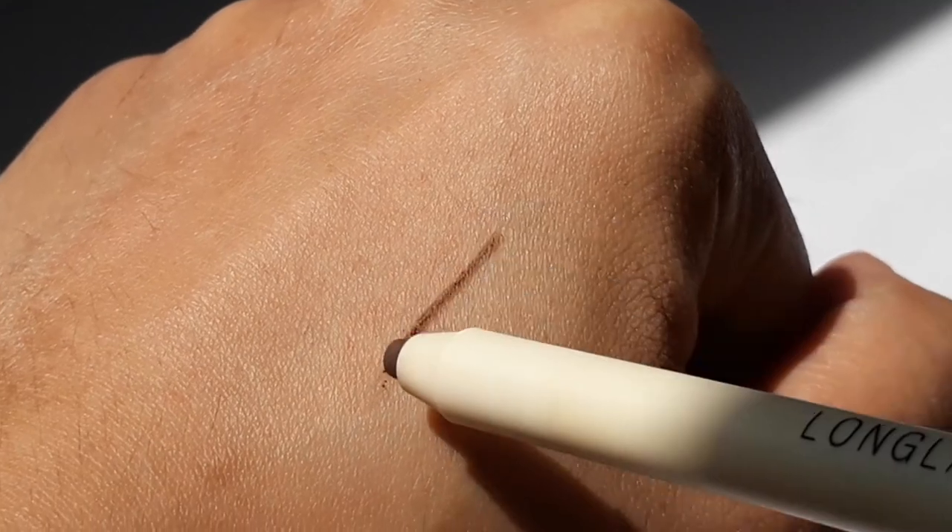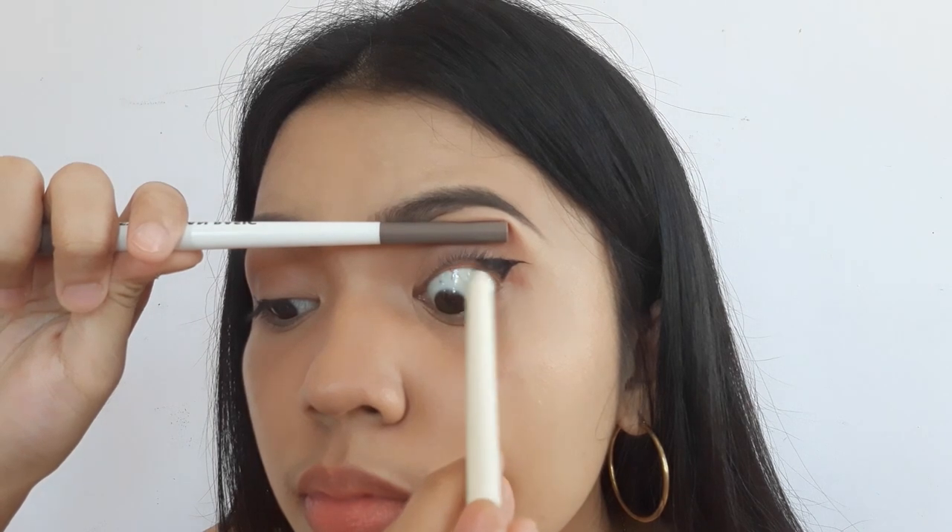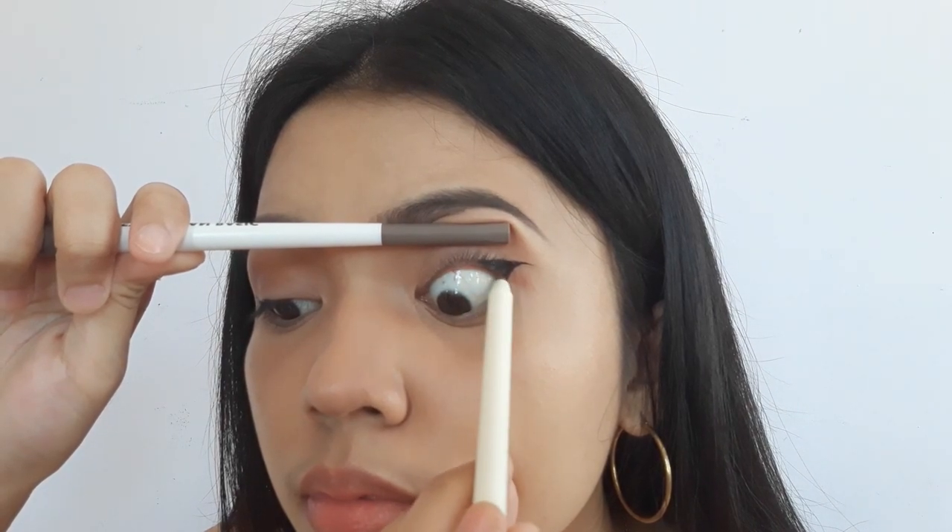Now, using Focal Your Soft Gel Eyeliner in the shade 02 Chocolate, I'm tightlining my eyes. I'm using a brown liner for this so my overall look still has a natural feel.